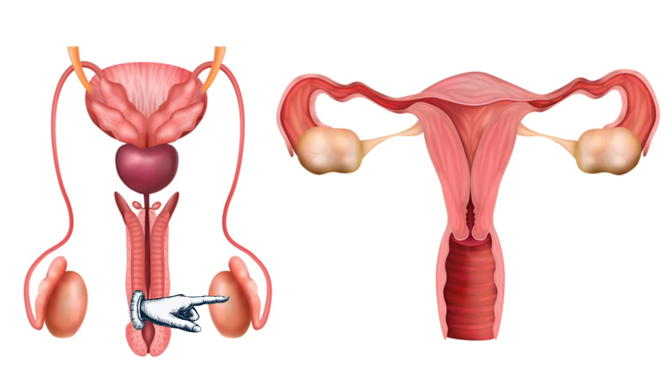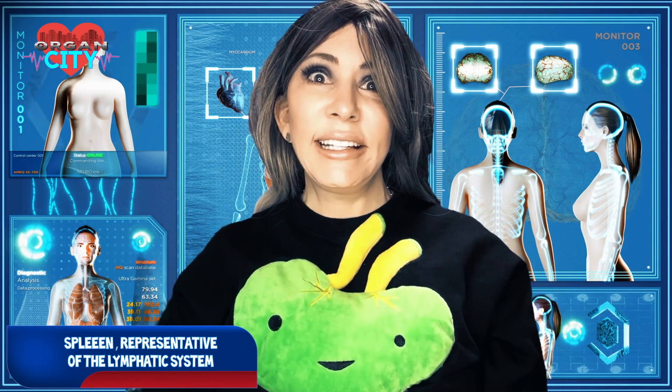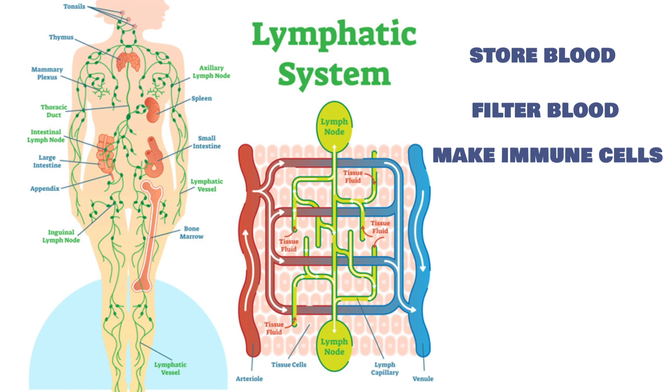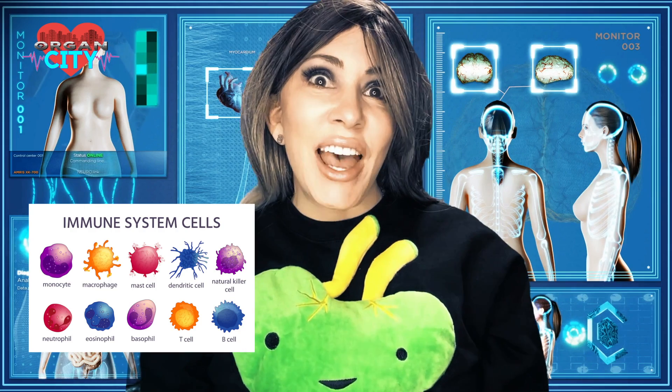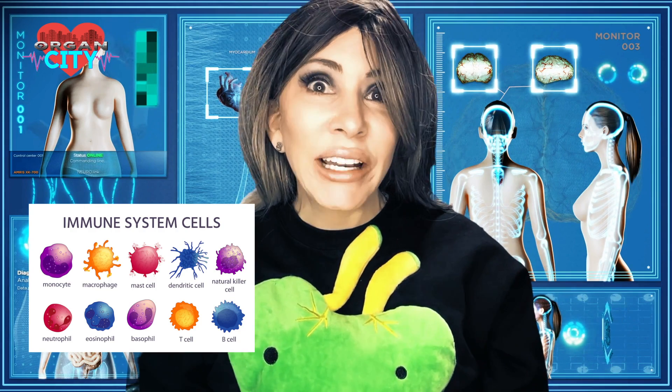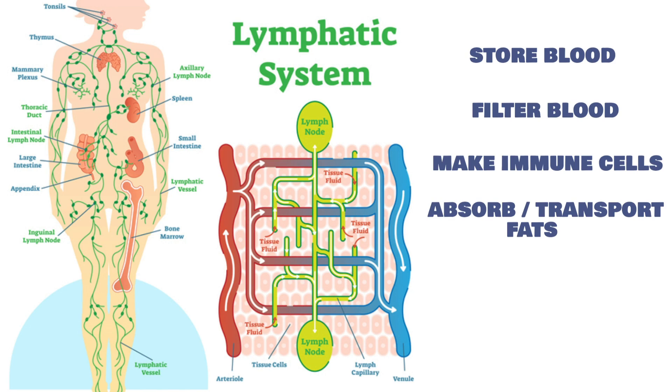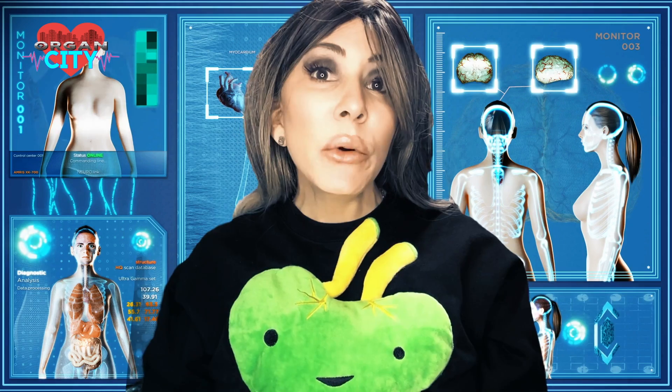The spleen is introduced as part of the lymphatic system. The lymphatic system stores and filters blood, removes dead blood cells, and makes immune cells like lymphocytes, monocytes, and antibody-producing plasma cells. It also absorbs fats and transports them to the circulatory system, and maintains water balance by removing excess fluids from tissues and returning them to the circulatory system.